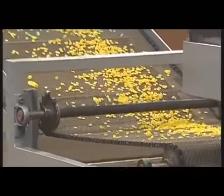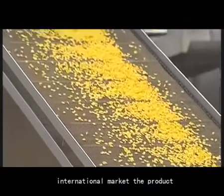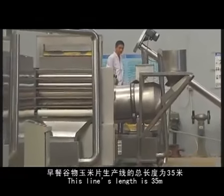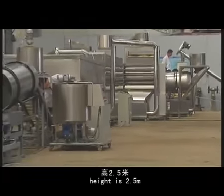This large production line is 35 meters in length, 1.5 meters in width, and 2.5 meters in height.